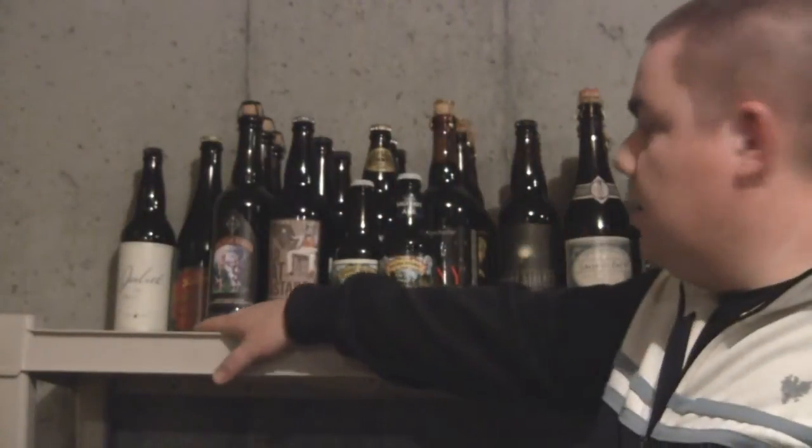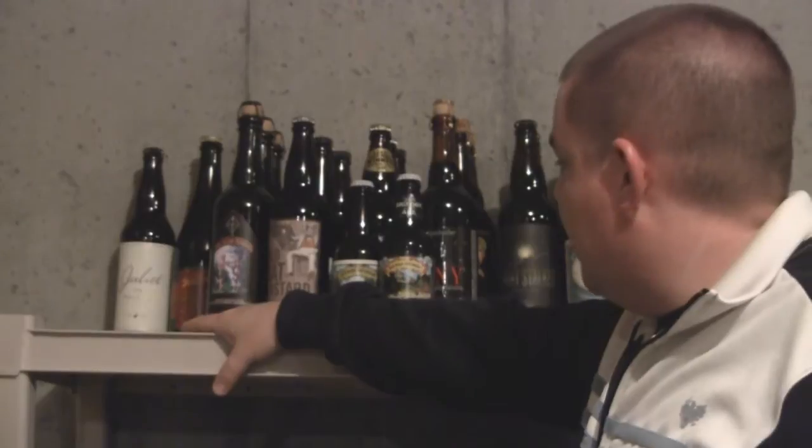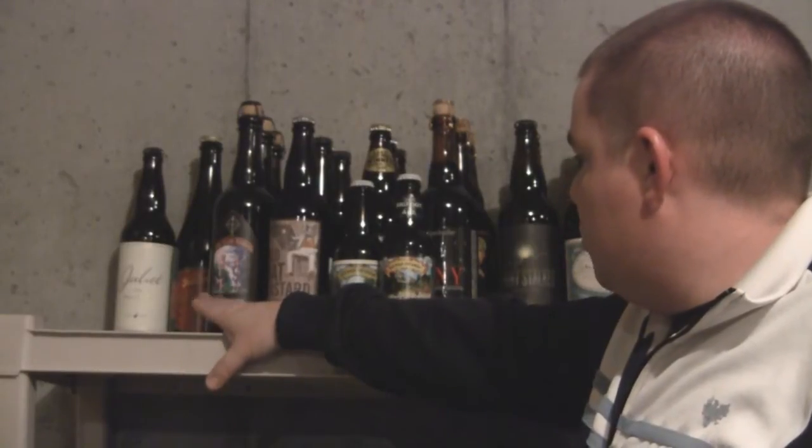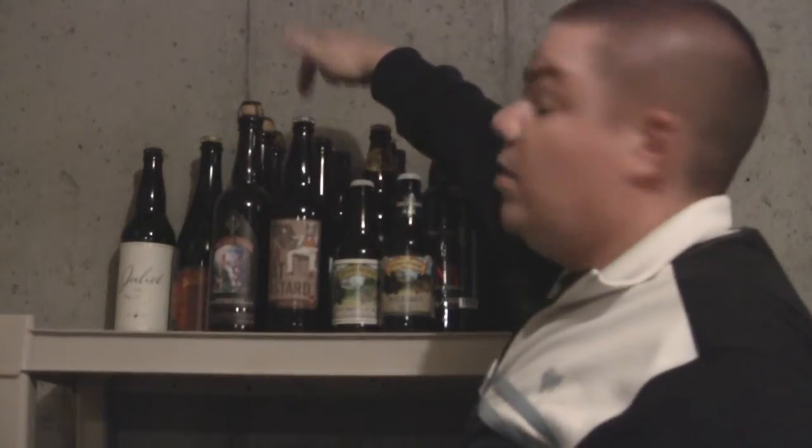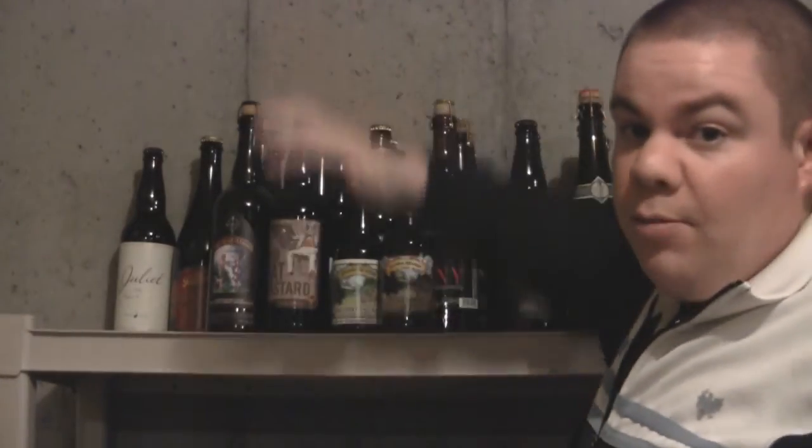Coming over here is my Lost Abbey section. We've got a Serpent Stout, which is probably my favorite imperial stout. Behind that we've got Ten Commandments. And behind that is a Red Barn Ale, which is just phenomenal.